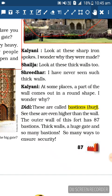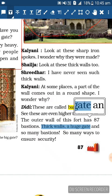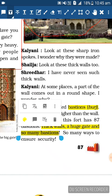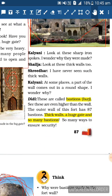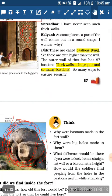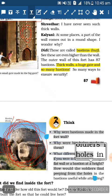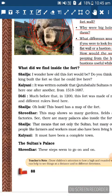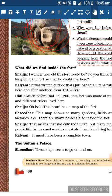Didi says: Thick walls, a huge gate, and so many bastions - so many ways to ensure security. Golconda Fort has many ways to ensure security. There are also some questions given which you can do on your own based on the understanding from this video. Let's continue - what did we find inside the fort?